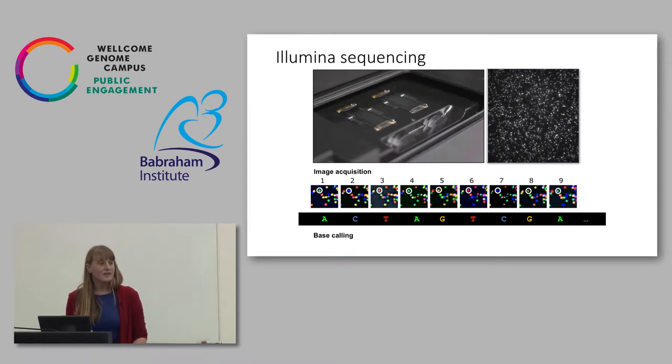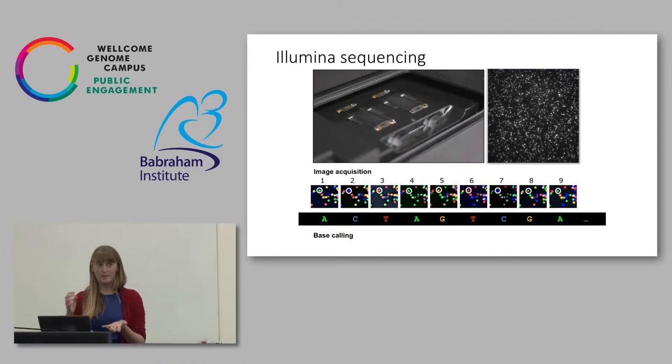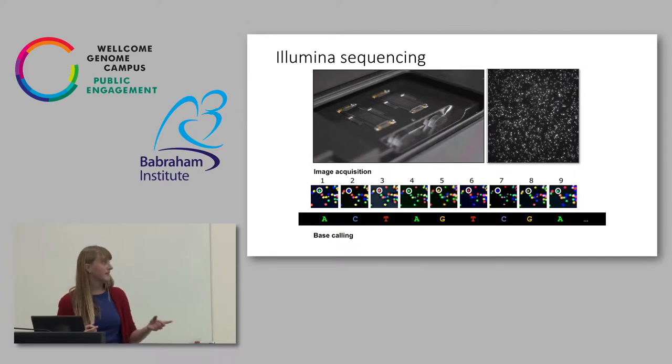We do that on these flow cells — there are some on the tables. They're like small glass slides with tiny holes at each end where we put zippers to flow chemicals in. The picture on the right is what you're actually seeing in the camera — it should look like space, like a whole galaxy full of stars. Each little dot is one of the clusters of DNA. We take four images: in one image we see everything lit up with an A, in another everything lit up with a C, and so on. Each image picks up a slightly different wavelength corresponding to the different colour the base is labelled with, and in this way we build up a pattern of what sequence is present.